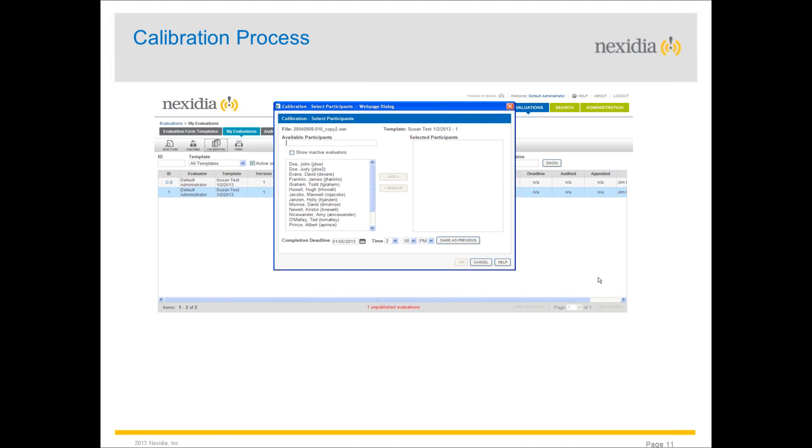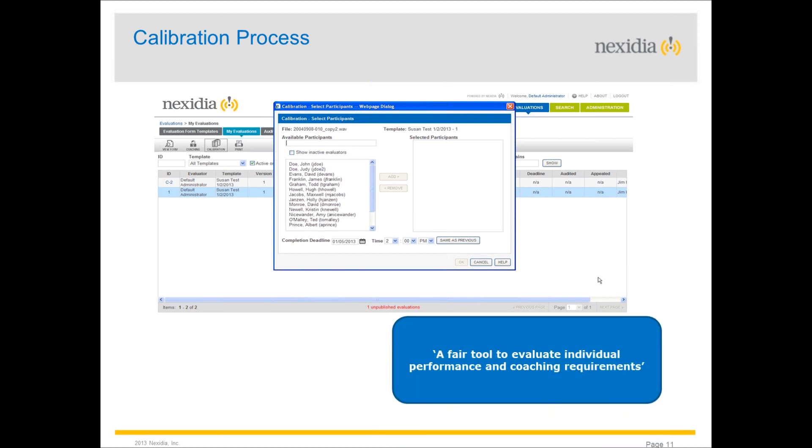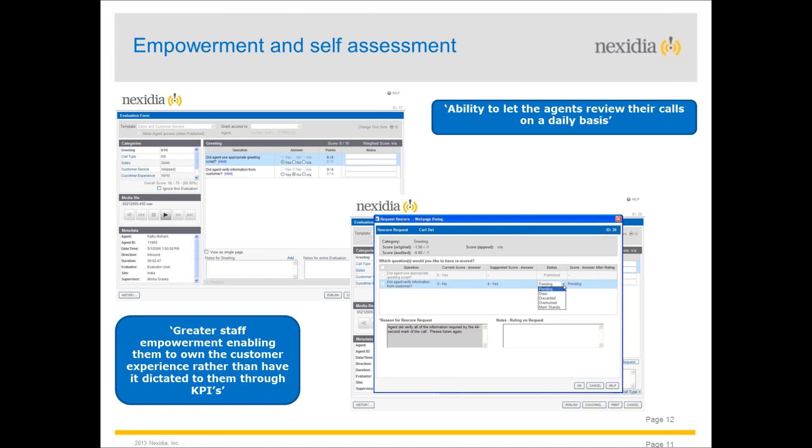On calibration and fairness: agents absolutely need to be bought into the idea that it's not just big brother waiting for them to trip up — it's there to add support and help an advisor do the best for the customer and the organisation. Fairness is a key part of this process. The technology gives the ability to evaluate how supervisors are evaluating and gives agents the opportunity to review that and flag if they disagree with evaluations.